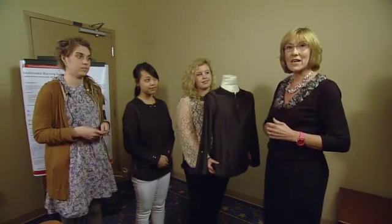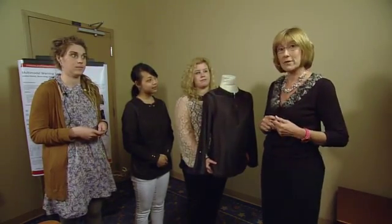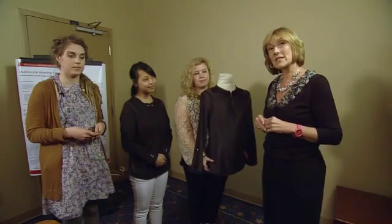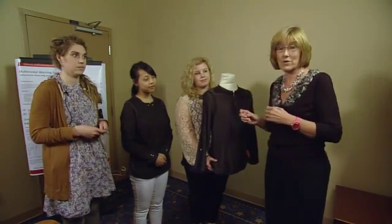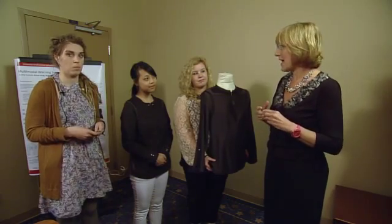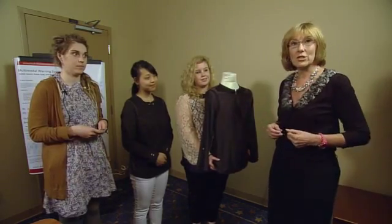Lynette Madison here at NASA Johnson Space Center at a wearable technology symposium where a group of University of Minnesota students are talking to NASA engineers and explaining how wearable technology, or e-textiles, can actually help NASA engineers create futuristic spacesuits. With me today are Grace Lorig, Mai Yang, and Jessica Loomis.